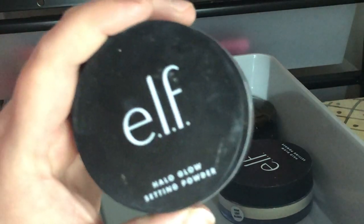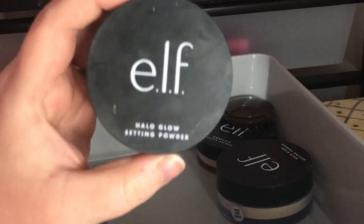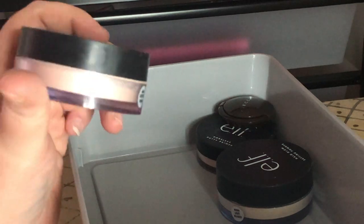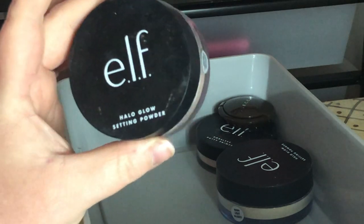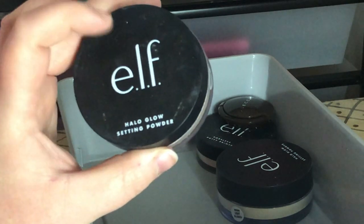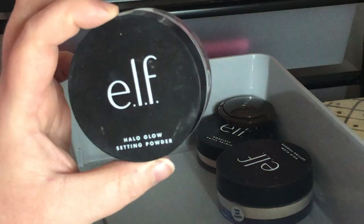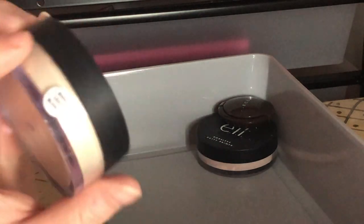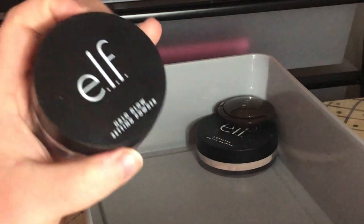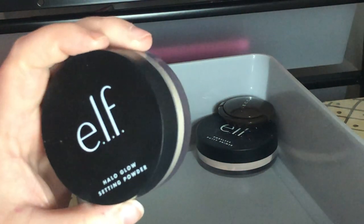Next I have the e.l.f. Halo Glow Setting Powder — I've been using this like crazy lately. It's one of my favorite drugstore powders because I have dry skin and it doesn't dry my skin out. It sets my makeup without removing any of my glow. I also have it in a second shade — Light — and I like them both. I'm keeping both.